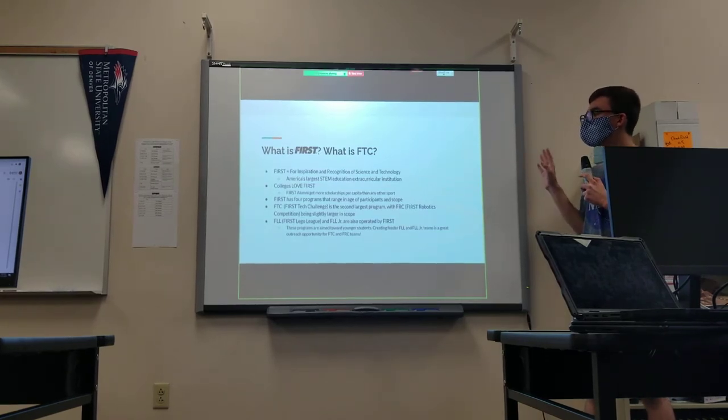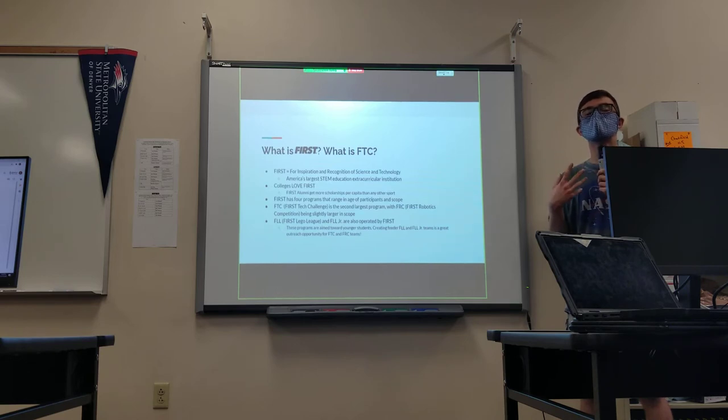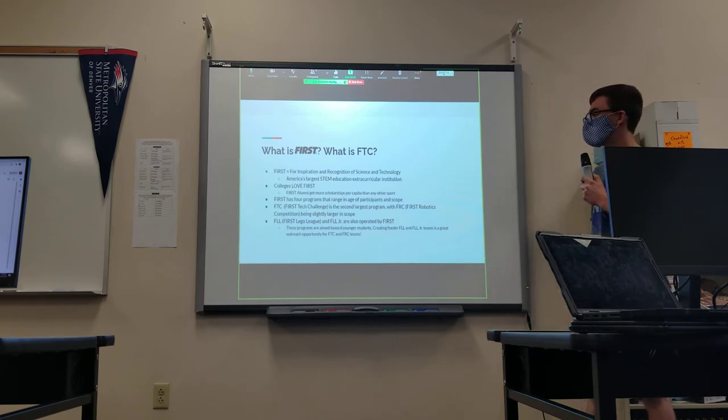Colleges love FIRST. FIRST alumni get more scholarships per capita than any other sport, which means that if you participate in FIRST, you have a better chance of getting more money from colleges than if you participated in football, basketball, or whatever other sports. In other words, FIRST is just a great opportunity for students to do well in college, get plenty of money, and be able to attend whatever college they want.